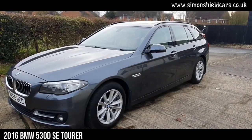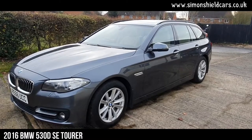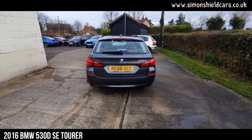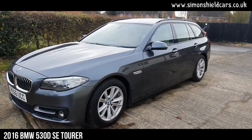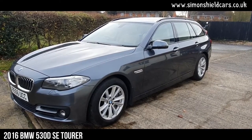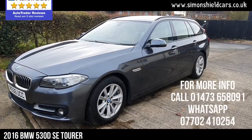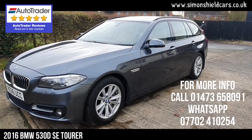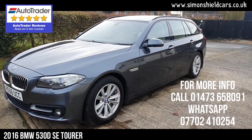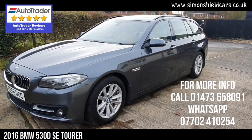So let's just run through that again: 2016 on a 66 plate, BMW 530D SE Touring, automatic, 38,400 miles, one owner with a full BMW service history — a beautiful, beautiful car. For more information, please give me a call. It's Simon Shield, on 01473 658091. Or alternatively, hop on the website for all the pictures, details and service history at simonshieldcars.co.uk. Thank you.